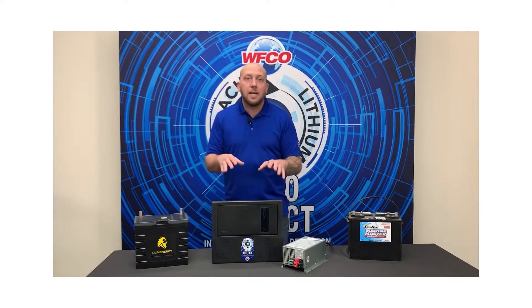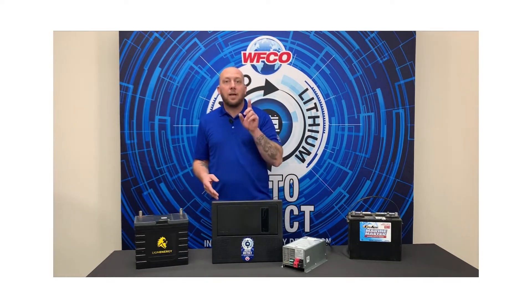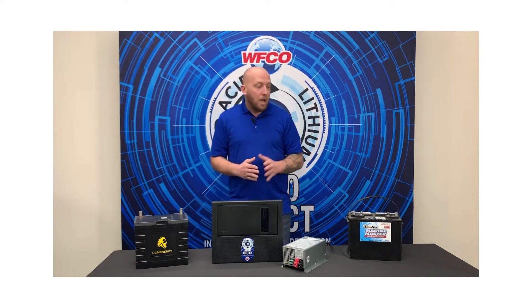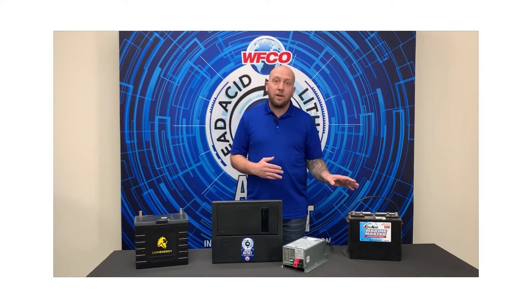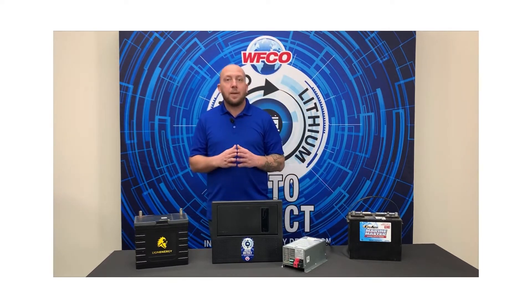The way Auto Detect is able to tell what battery you have on your system is acquired by one charging profile. What that means is when you use your battery, drain your battery, when you plug your converter in to charge it up, it is going to be able to recognize the way that battery charges.